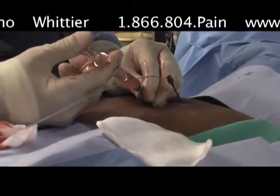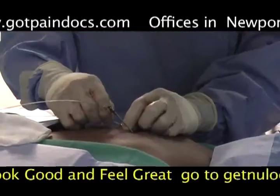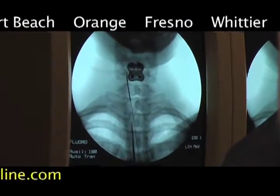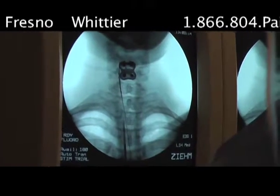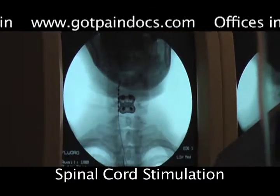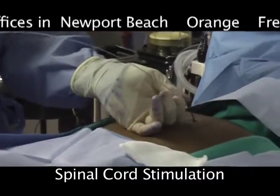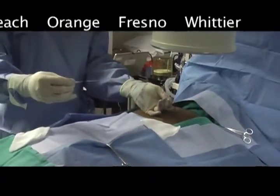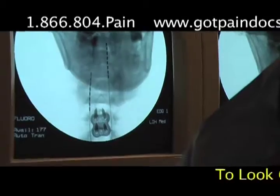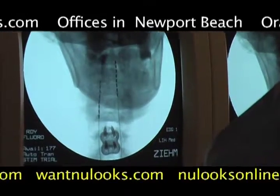In this video, you'll see how we use a spinal cord stimulator trial intraoperatively to prepare a patient to see if this modality will help them in their quest for relief of their pain syndrome. You will see this young woman who has electrodes placed in the epidural space, just as if she would have had an epidural or an injection. These leads are then used to stimulate the posterior columns to determine if this type of treatment is going to be beneficial to the patient. After the trial, the leads come out. If the trial is deemed successful, the leads stay in and a permanent implantable generator can be placed to use those leads.